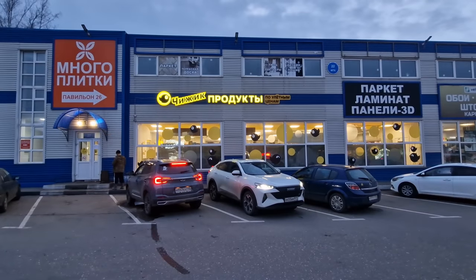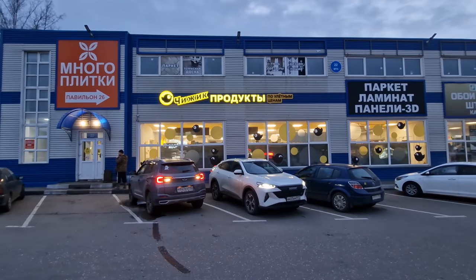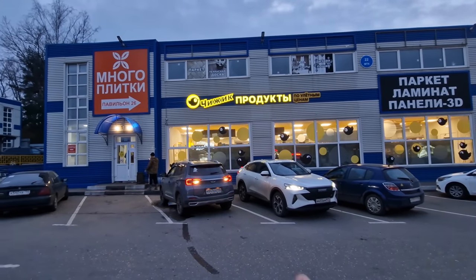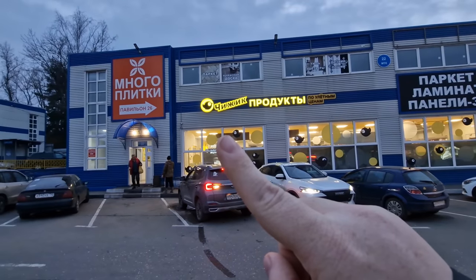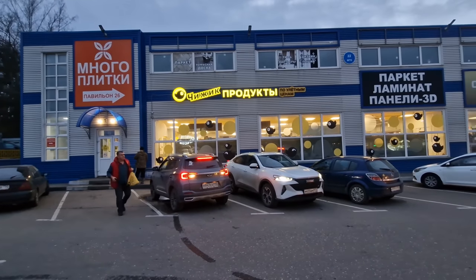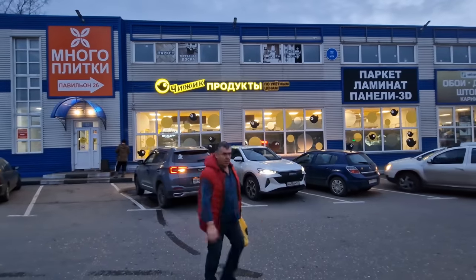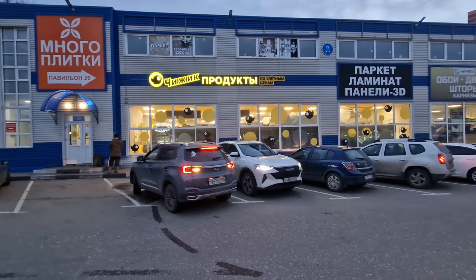The supermarket we're going into is called Chizik. The name derives from the little bird right there on the logo — it's a very tiny bird. Chizik is very well known in Russia as a hard discount supermarket, meaning they've got lots of low prices and lots of good deals.